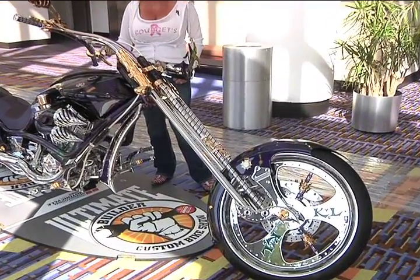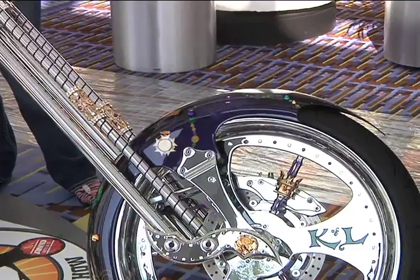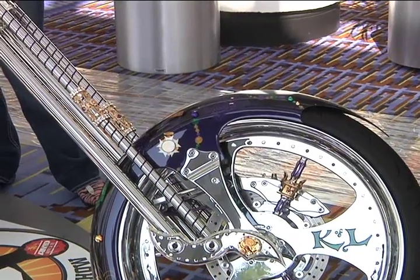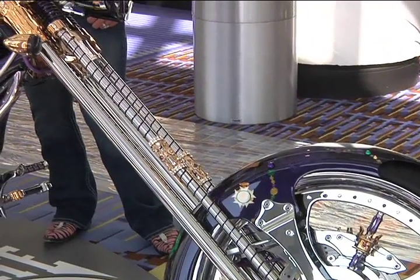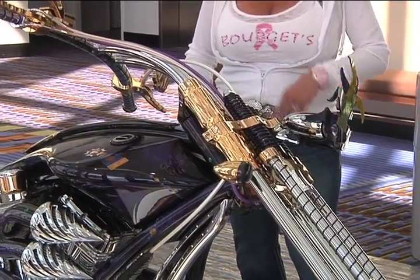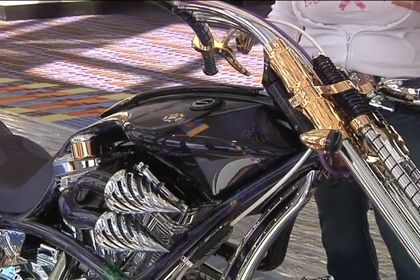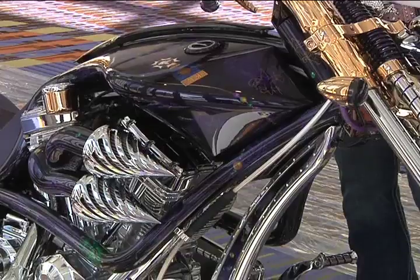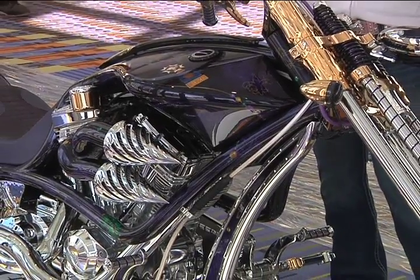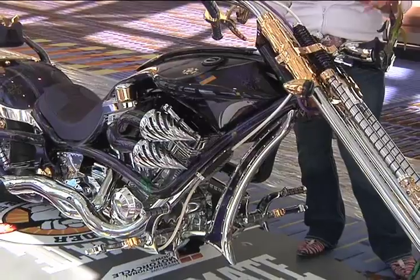He was crowned King for 2011 of the Crew of Louisianians, and the Crew of Louisianians puts on Mardi Gras in Washington DC — so it's a lot of government and political people that attend. It's a once-in-a-lifetime opportunity. He's a collector of my bikes and wanted something that would really portray the whole Mardi Gras theme and commemorate his being king for 2011, so we incorporated a lot of things into the paint.